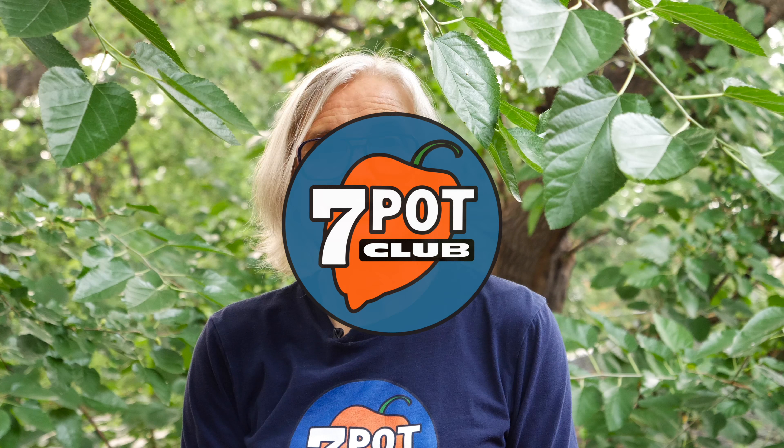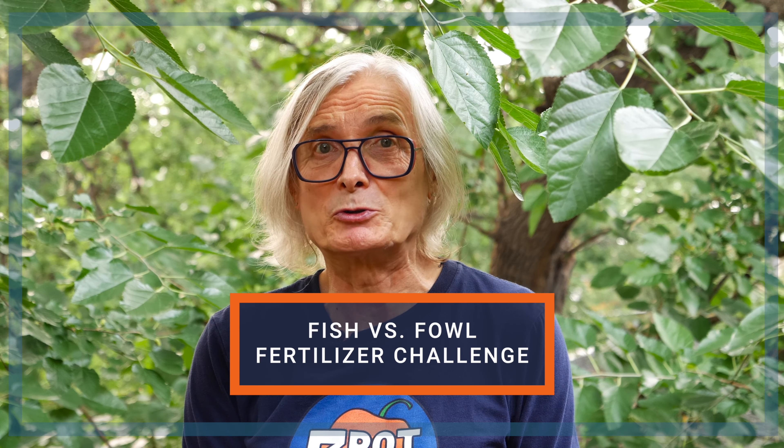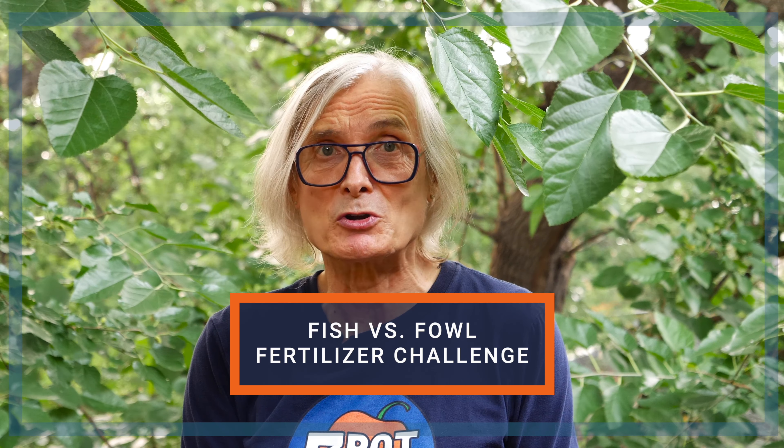Welcome to 7 Pot Club. I'm Rob. In this episode, I'm going to compare mid-season results between hot pepper plants nourished with fish manure derived fertilizer and turkey manure derived fertilizer. Let's get started.